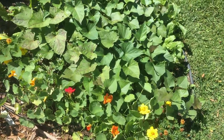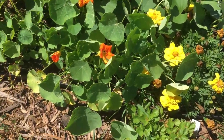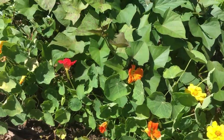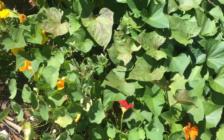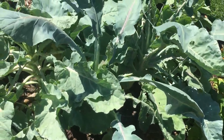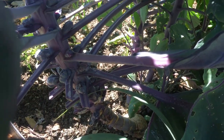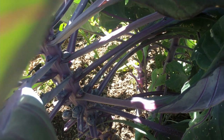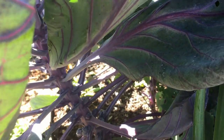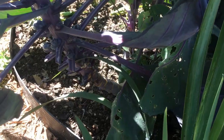Right here are our marigolds and our sweet potatoes. We have cauliflower over here and we have brussels sprouts. What I see in here are little brussels sprouts, and if you look at the bottom they seem to get bigger the way you go down.